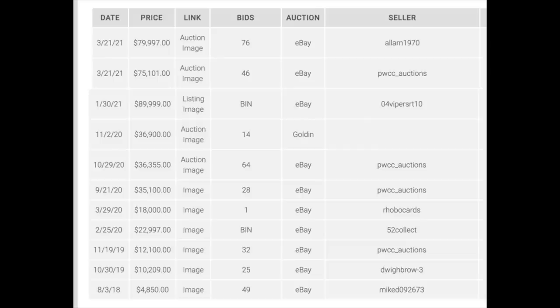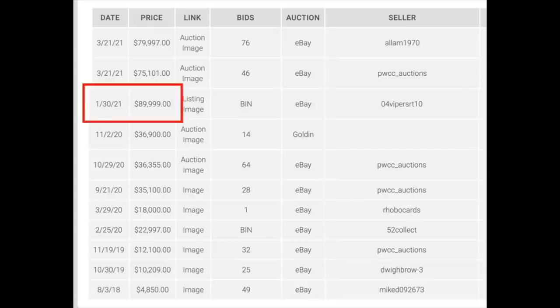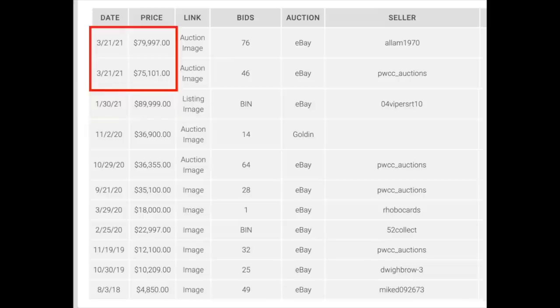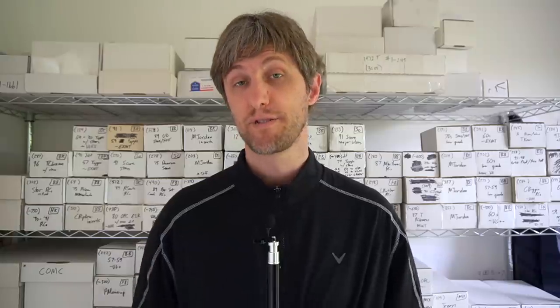Here is a list of every known sale of the card in a PSA 9. There have been 11 sales in total. You can see basically every sale has been on eBay except for one Golden auction sale in there. It peaked out with a sale of $90,000 in late January. And the two most recent sales have been in the 70s. So at that point, I was in the card for $800 plus grading fees, and it was now an $80,000 card — basically a 100x move over five years or so.